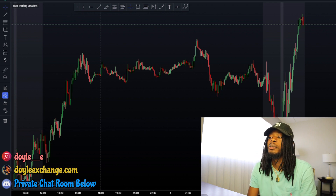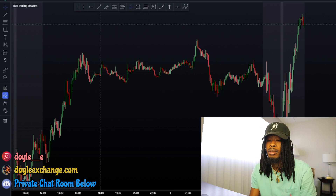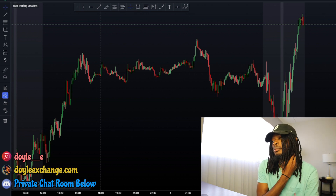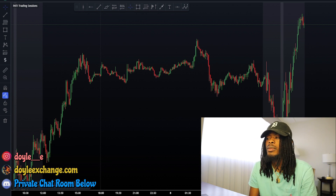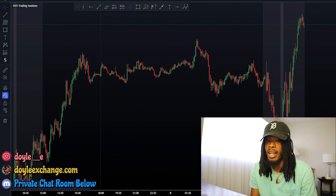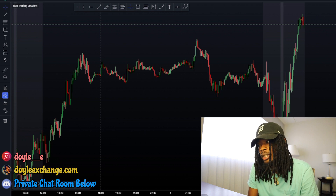What's good YouTube, it's your boy Doyle back with another video. Today we're breaking down two trades that helped me get over nine thousand dollars in profit. These two trades actually broke my record — that's the most I ever made in a day. The previous record was seven thousand, and it was on NAS again.